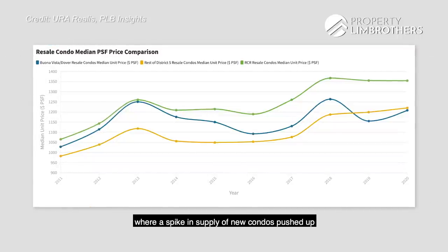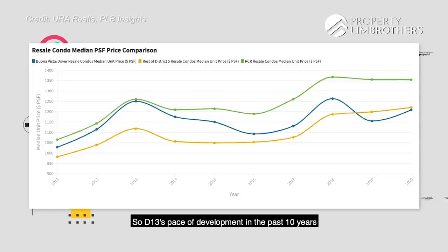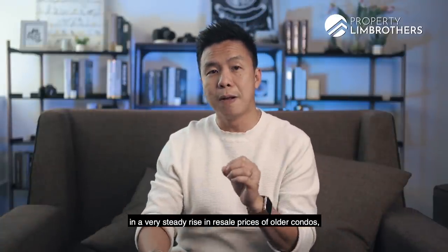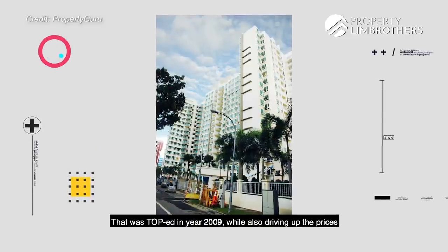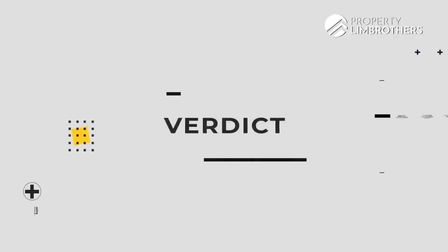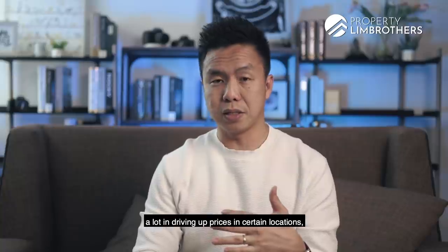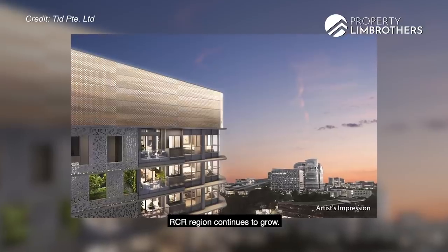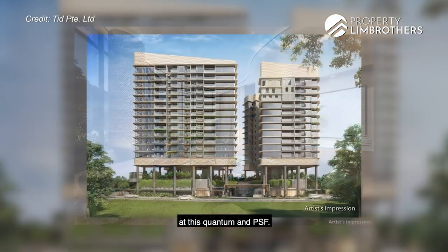Within the RCR, the most prominent example where a spike in supply of new condos pushed up resale prices in general is the Potong Pasir area in D13. D13's pace of development in the past 10 years — including the completion of 11 condominiums near Potong Pasir MRT station — resulted in a very steady rise in resale prices of older condos, as well as driving up prices of later new launches such as Woodleigh Residences in 2018. At a time where a lot of hype has driven up prices in certain locations, we think places like Buona Vista and One North have flown under the radar despite the RCR region continuing to grow. It could be because Buona Vista has taken such a backseat in buyers' minds that One North Eden is able to launch at this quantum and PSF.